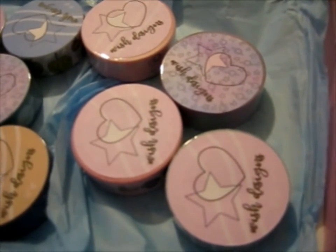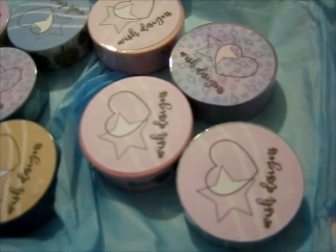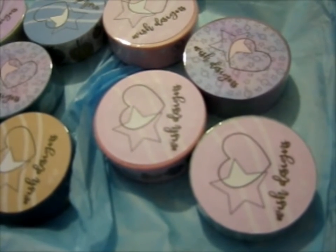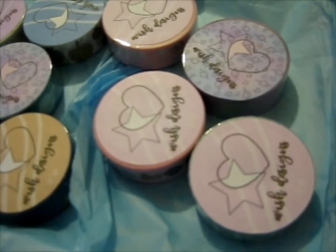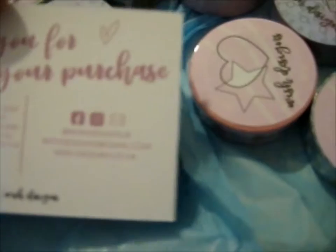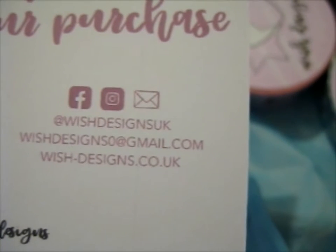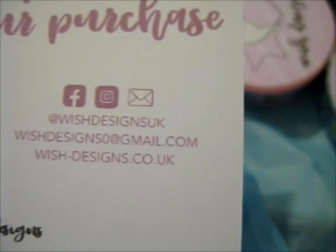So it's just a thank you note: 'We hope this package brightens your day as much as your order has brightened ours. To show our love and appreciation, here's 15% off your next order with the code.' Do visit them on Facebook and Instagram at Wish Designs UK, and their shop is Wish Dash Designs UK. They have a lovely amount of washi tapes.